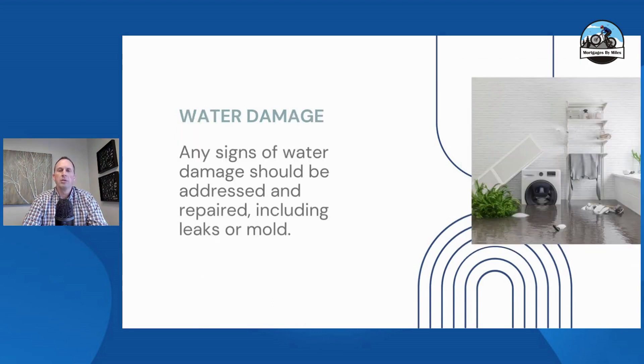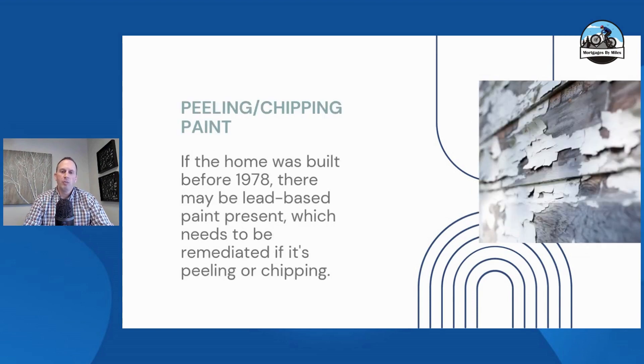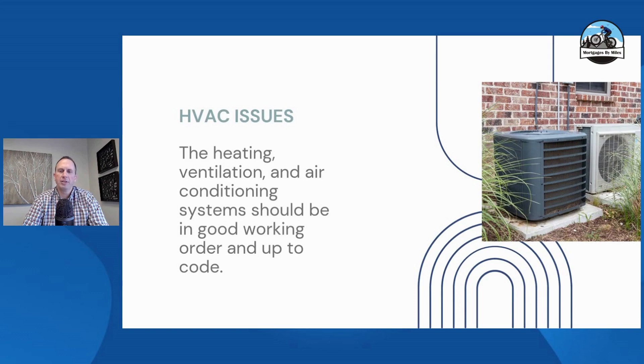Water damage and mold — they will be looking for those. Safety hazards are kind of the all-encompassing category for FHA: they look for any safety hazard that needs to be repaired. For example, handrails missing on stairs will be called out. Or if you have two stairs missing off the back porch down to ground level, they'll make you put in those missing steps. Peeling and chipping paint is a big one — whether it's on the house or a detached garage, it'll need to be scraped, sanded, and repainted.